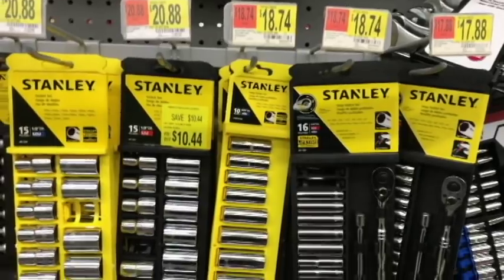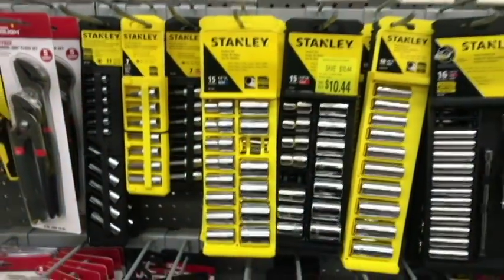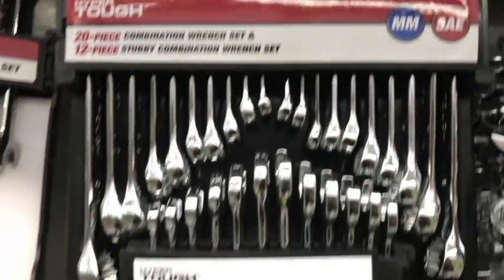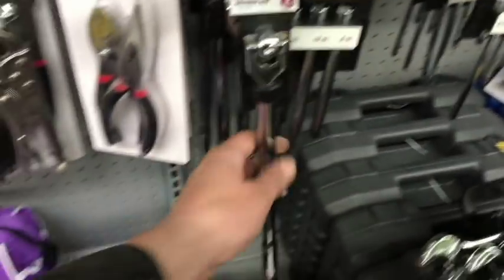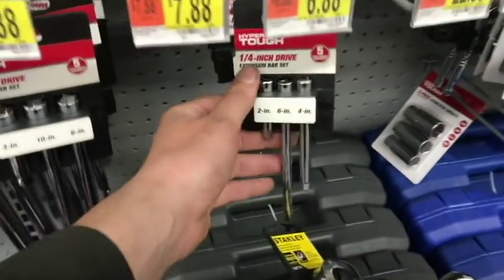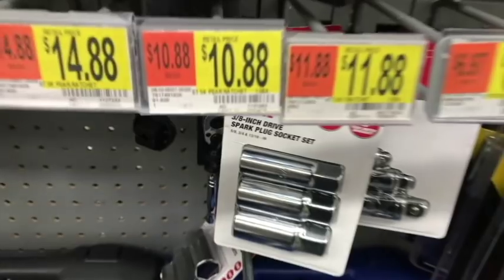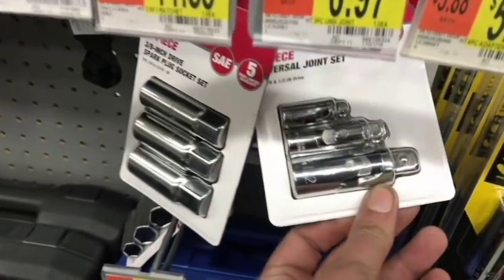Look, if you're going to Walmart to purchase a socket set or wrenches, you're in a bad way — or every single store is closed except Walmart and you need to get something done. Say it's 10 o'clock at night, your battery doesn't start, you find a Walmart, you get a battery and you have to replace it yourself. Now you need sockets and maybe a wrench. That's pretty much my only reasoning for buying tools from Walmart.